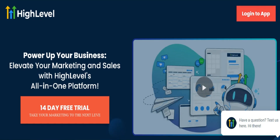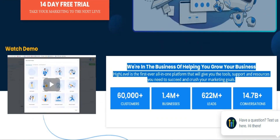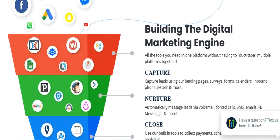What is HighLevel? HighLevel is an all-in-one marketing tool that covers most of your marketing stack, including marketing automation, ad reporting, landing pages, websites, email and SMS marketing, reputation management, membership sites, and CRM.